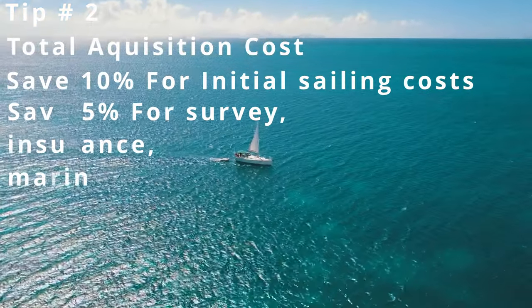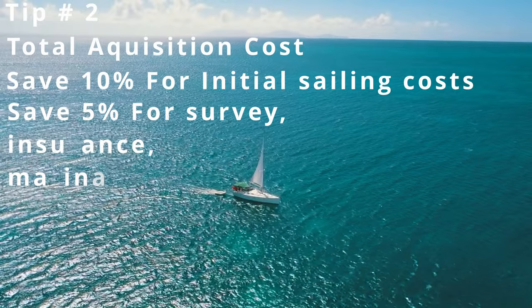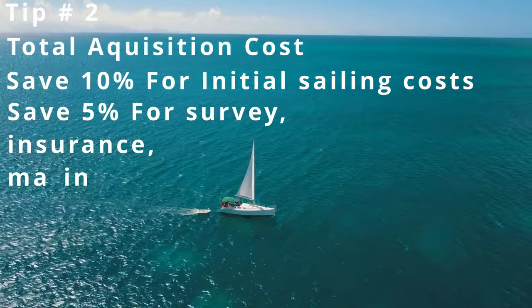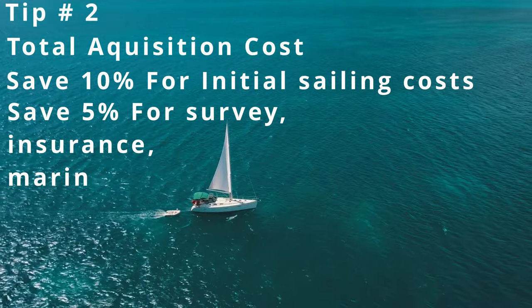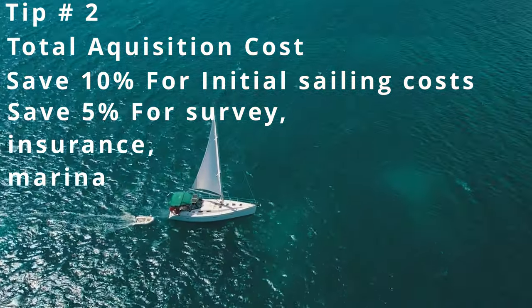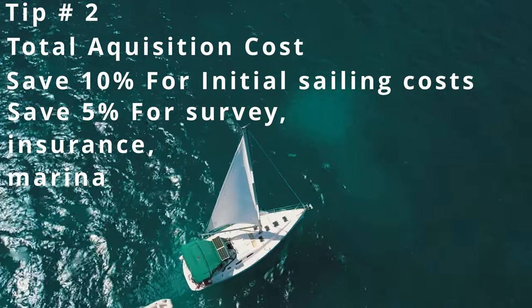That $5,000 is going to cover your survey, your haul out, your resplash, getting your initial insurance — depending on the size of the vessel — as well as your first month's marina fee somewhere so that you can do the work on the vessel.